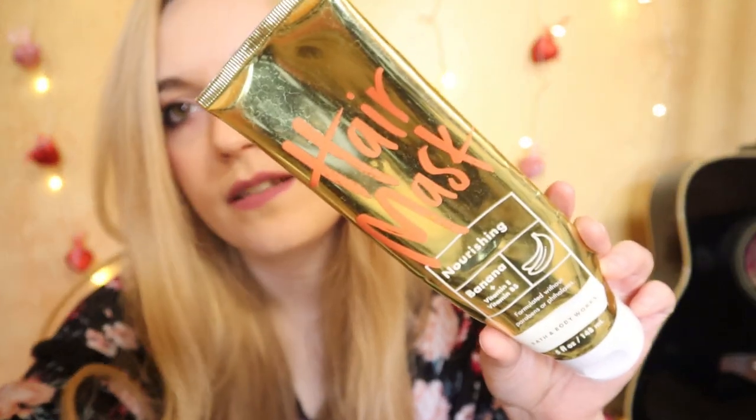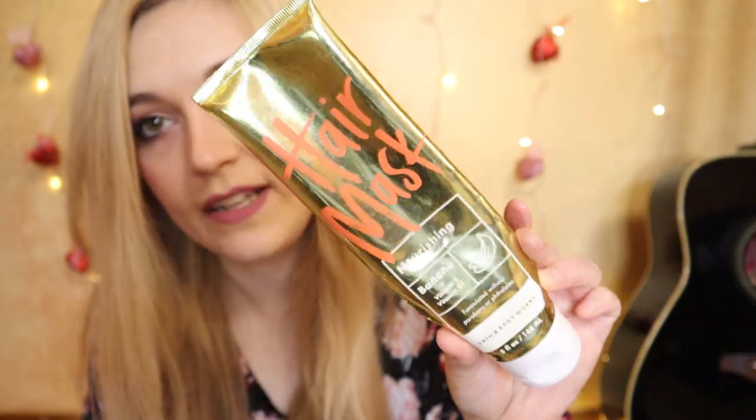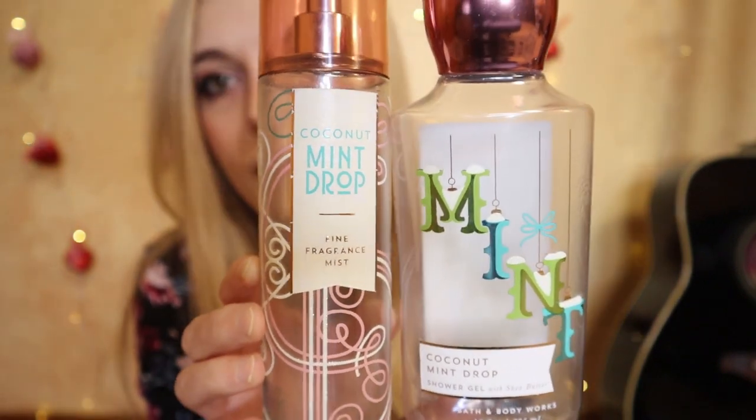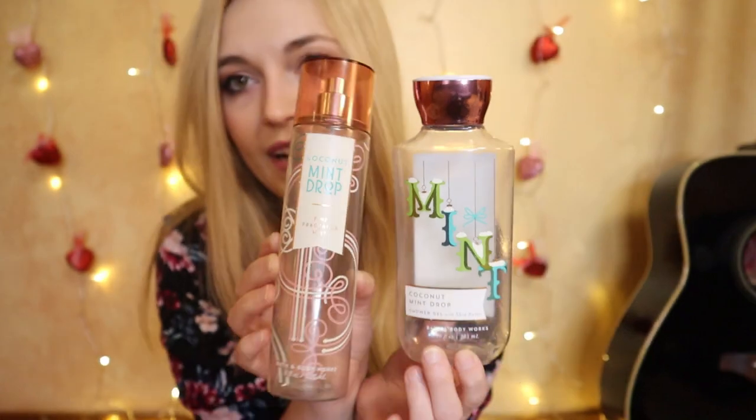I counted 14 body care items emptied out. One is a random one — a hair conditioner from when they used to have hair care products: the Nourishing Banana Hair Mask. If they sold these again, I'd definitely buy them. The only fragrance mist used up is Coconut Mint Drop, and I also finished the matching shower gel — 2017 packaging with notes of white coconut, iced peppermint, and winter musk. I love the fragrance; the packaging that year was particularly cute. I'm more of a Twisted Peppermint person, so I used this one to switch it up — kind of a second choice, but I still really like it.